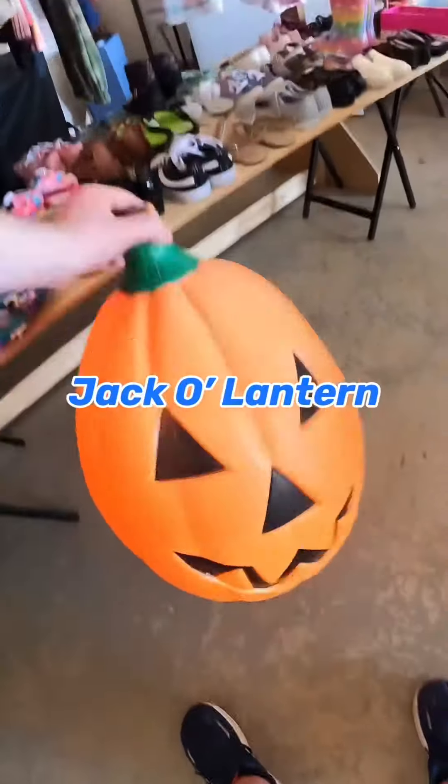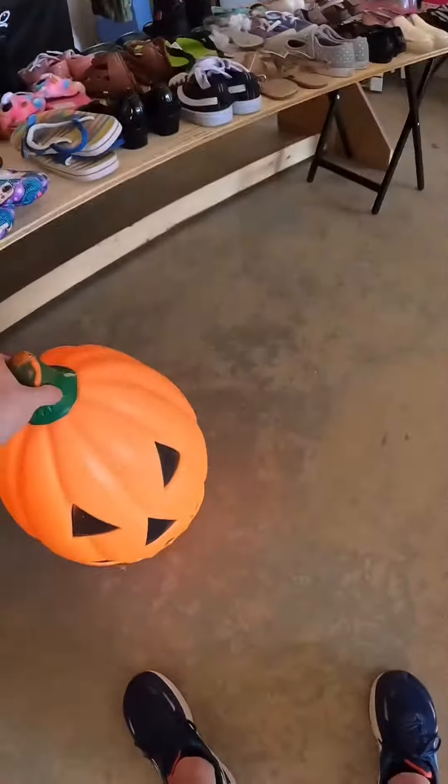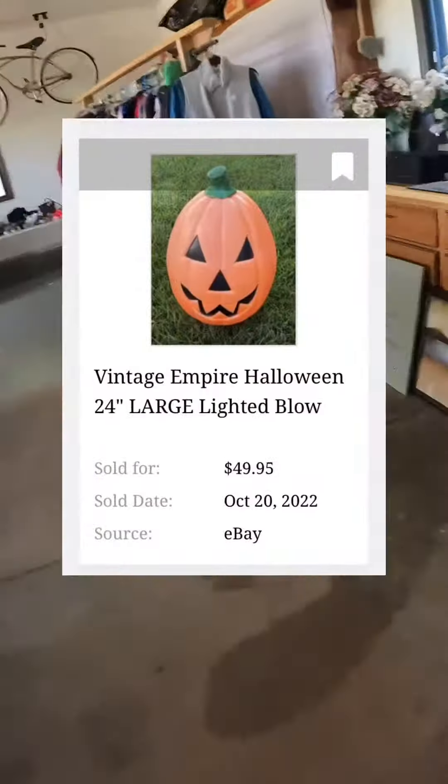I really wanted to get this Jack-O-Lantern blow mold. It's made by Empire. Unfortunately, it's missing the cord in the back, but keep an eye out — during Halloween they sell for around $50.